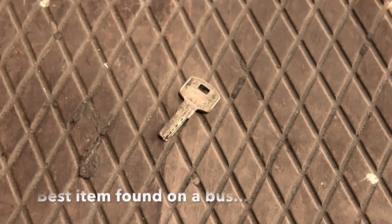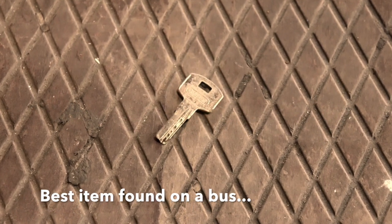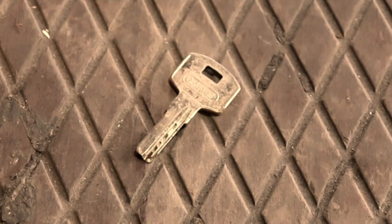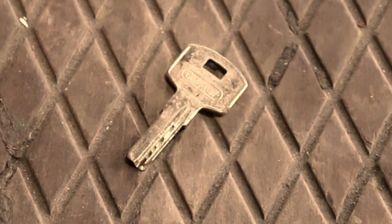And the winner is — the key. Lord knows how long it took to figure out that it was missing permanently. What did it open? No one will ever know. I present to you: the key.